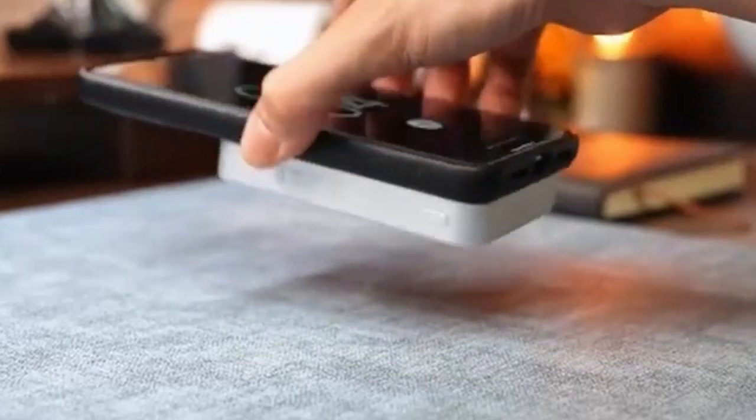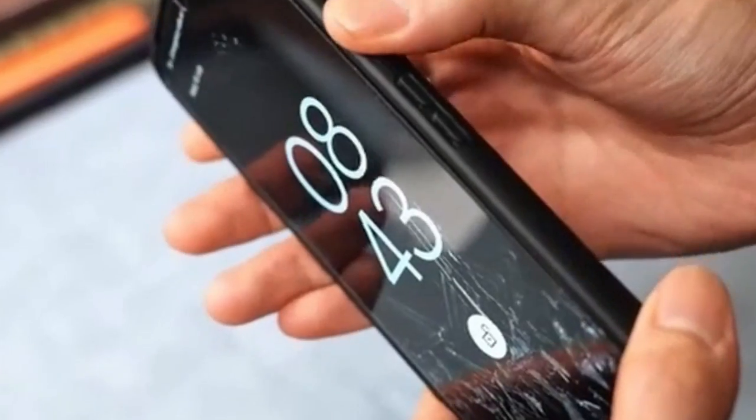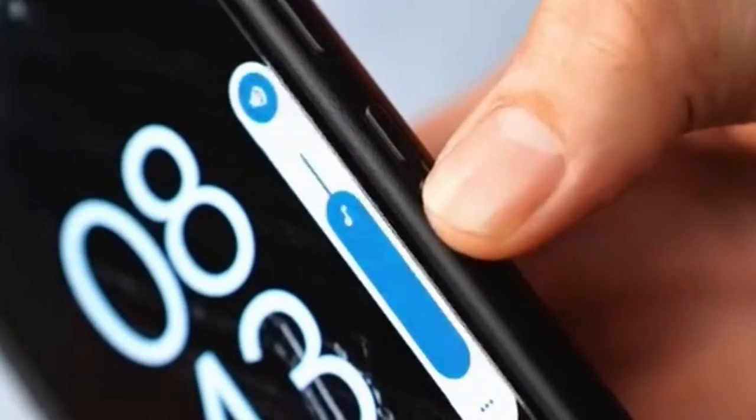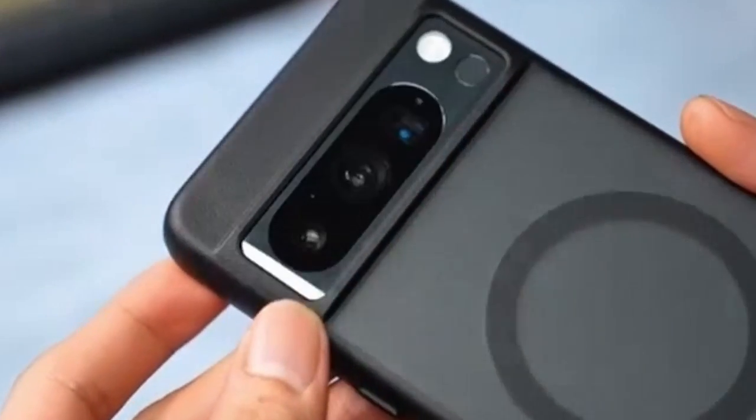So guys, this was the video about the top 5 best Pixel 9 Pro XL drop protection cases. All the links are given in the description — do check them out. If you enjoyed the video, be sure to hit the like button and subscribe to our channel for more videos. Thank you.